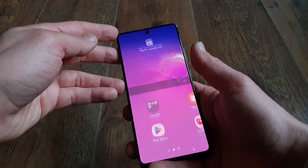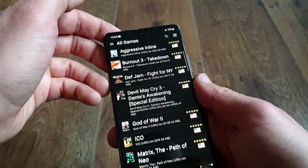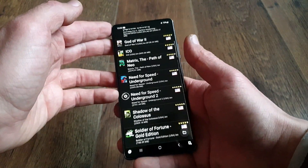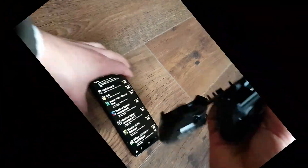Ciao fellow Vita comrades and welcome! Today we have something a little different. We are looking at the PS2 emulator for Android called ITERSX2 from an average user perspective, and we are trying to find out if it's really that good. So let's get cracking!